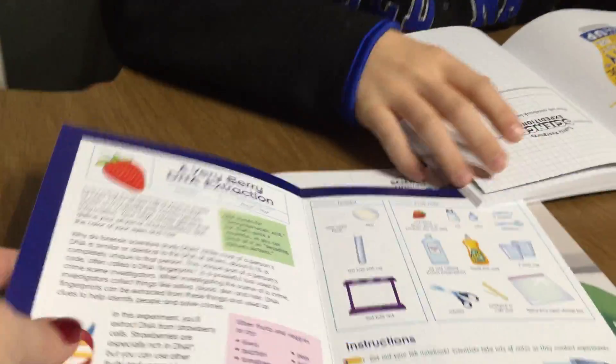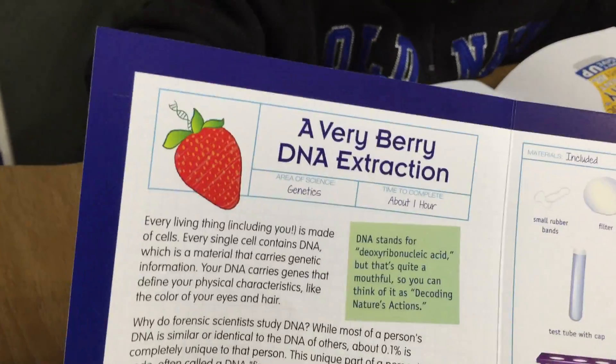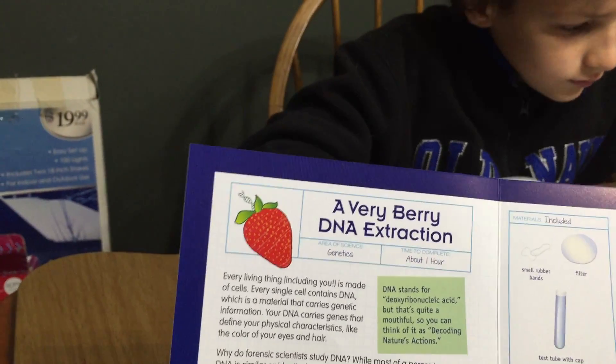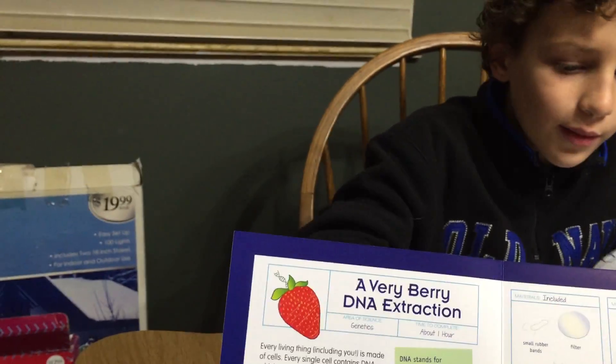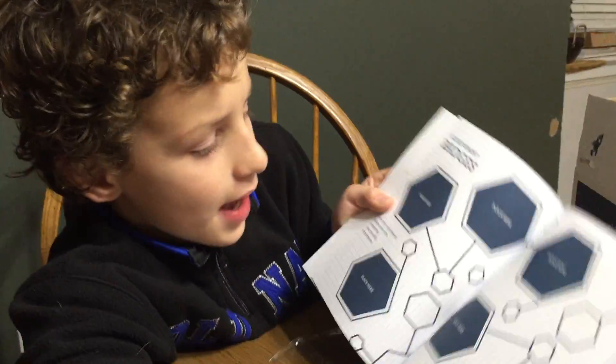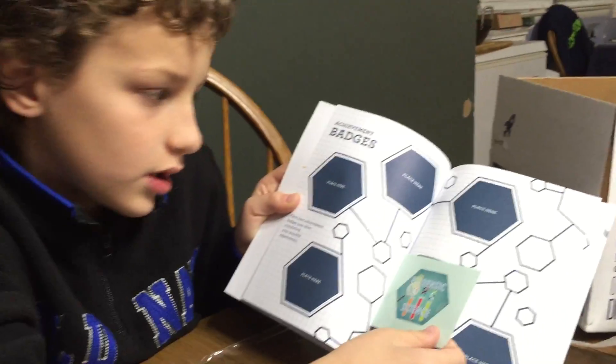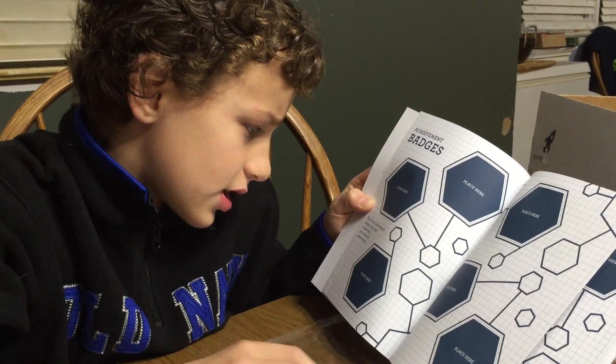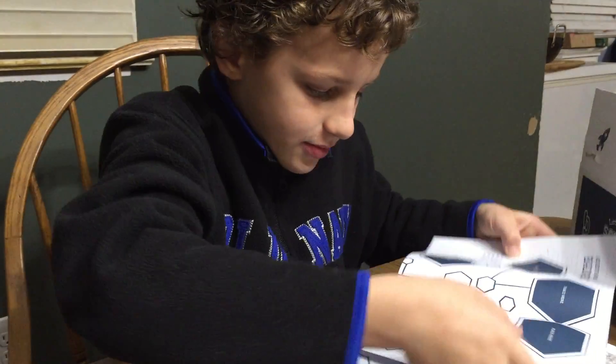Look at this — it tells us about DNA extraction. It's a science experiment. This is a badge that goes to the notebook — it's an achievement badge. It says: place your achievement badges here after your completed monthly experience.